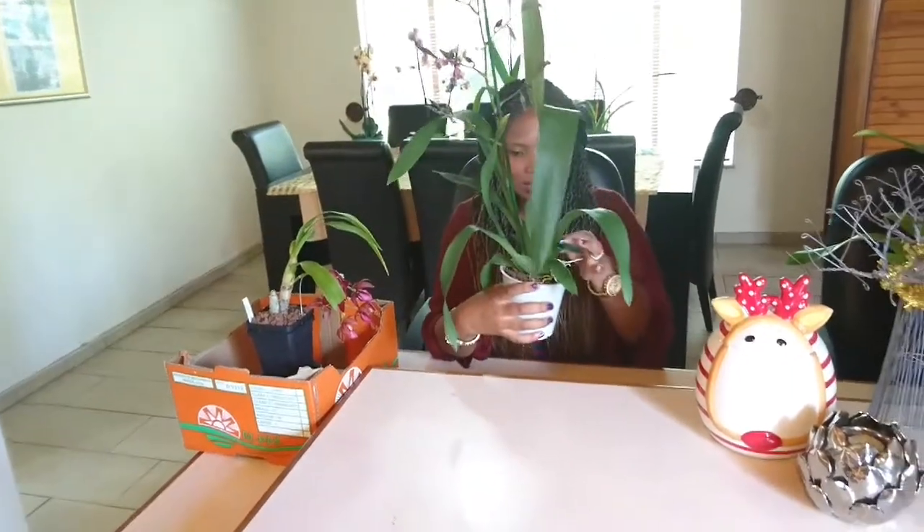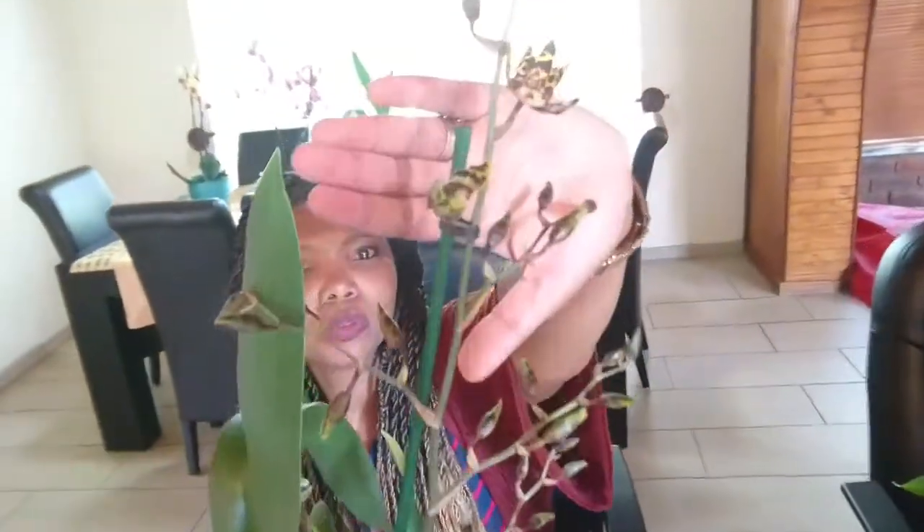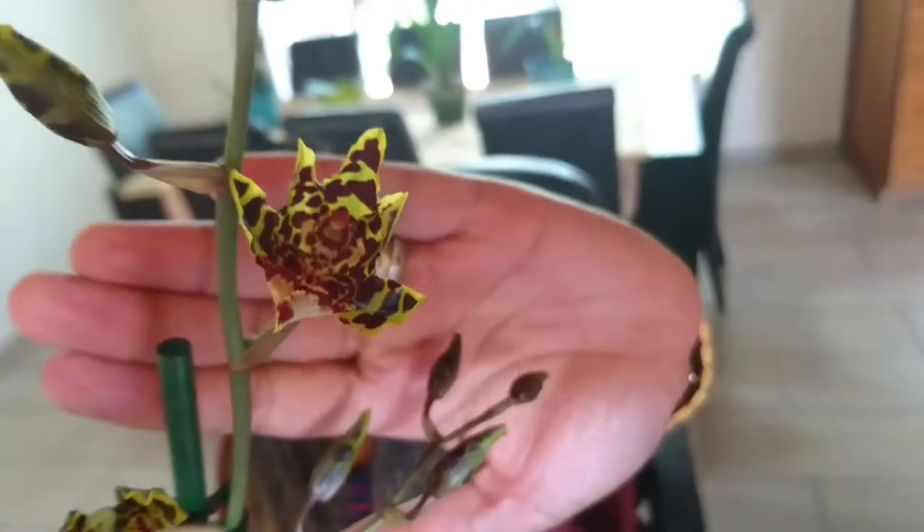Another big one is this Oncostal Wildcat. I actually have a similar one, which is the Oncidium Jungle Monarch, but this one has got really dramatic flowers. I love leopard print — can't wear it every day, so it's nice to look at it on flowers.